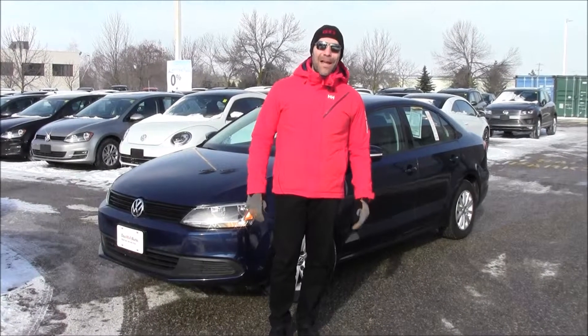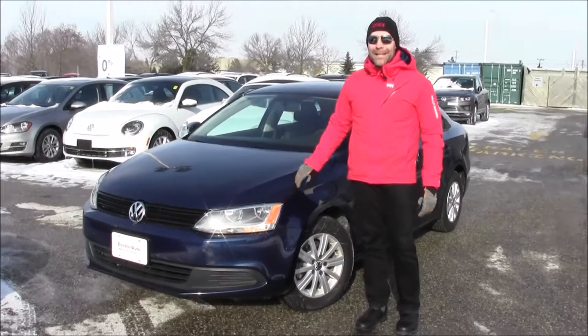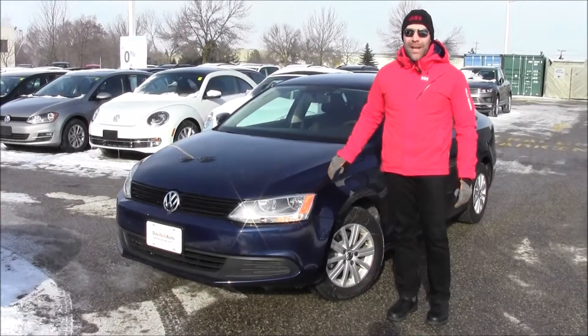Hey folks, welcome back to Volkswagen Waterloo. My name is Rob Vegas. Today I am showing you a 2011 Comfortline Jetta.